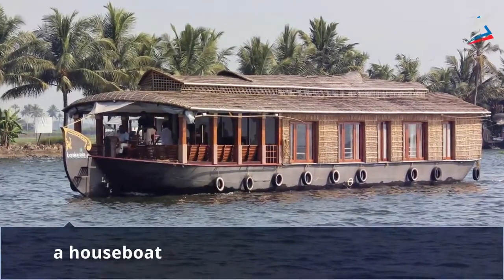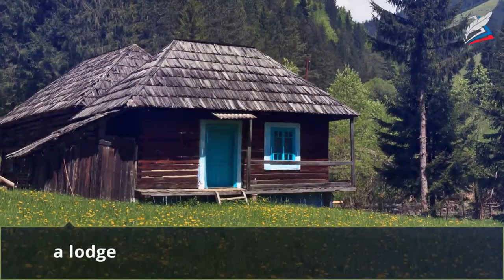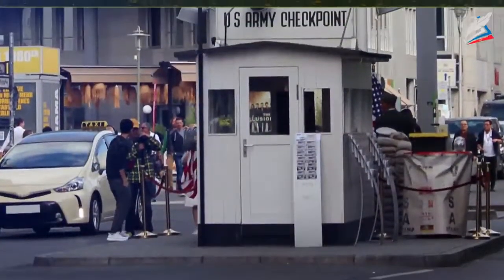A caravan is a vehicle which is towed by a car and used to live and travel. A houseboat is a boat which is furnished and used to live and travel. A lodge is a small house in the countryside, especially in the forest, where people stay when they go fishing or hunting.